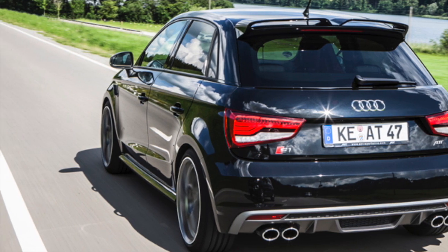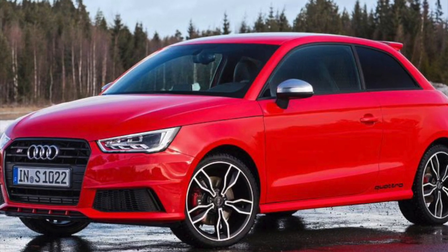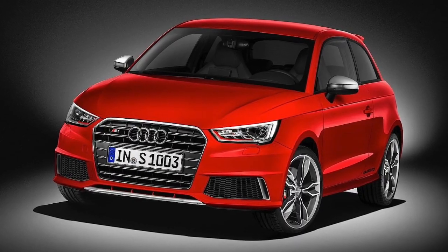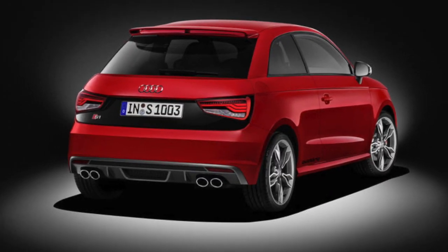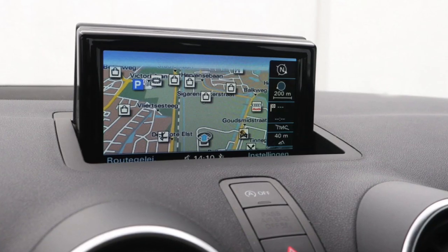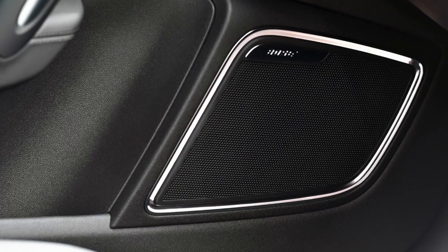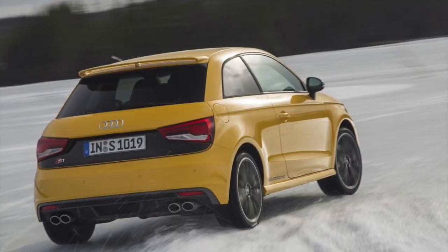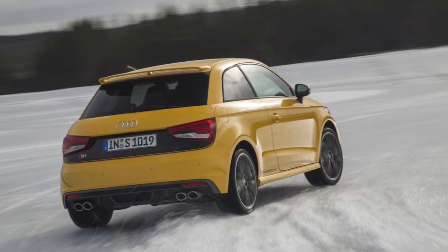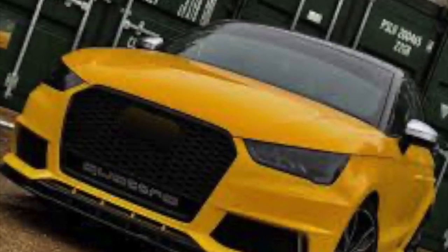The Audi S1 was available with different packages depending on the year and the specific market. Some of the commonly available packages include the Technology Package, which typically includes features such as Audi's MMI infotainment system, navigation, rear-view camera, and a premium sound system. The Black Optic Package usually includes black exterior accents, black exterior mirror housings, and black alloy wheels.